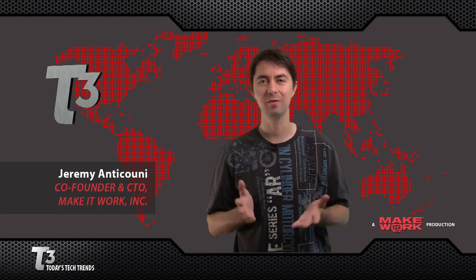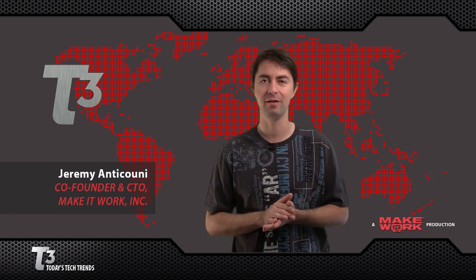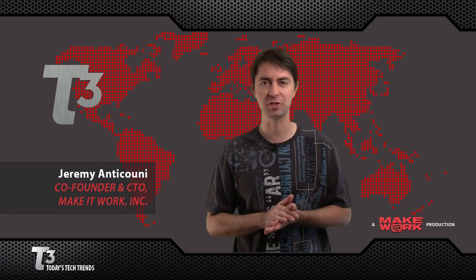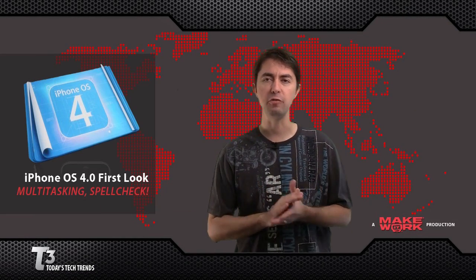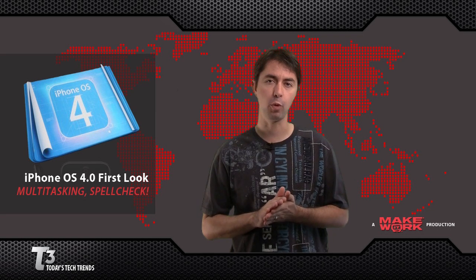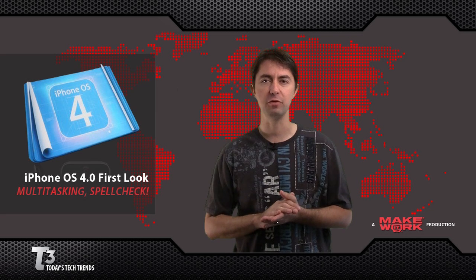Hello and welcome to T3, one of the many ways Make It Work helps you achieve a stress-free digital lifestyle. I'm Jeremy Anticone, and here's what's trending. After Steve Jobs' keynote yesterday announcing the new features in iPhone OS 4.0, we went and downloaded our developer version. Here's some feedback based on our first day of use of it.